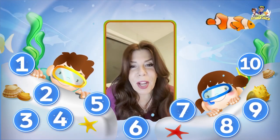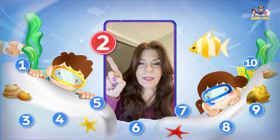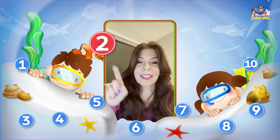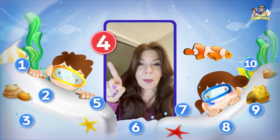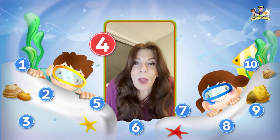Wow, great job. Can you do me a favor? Look at the number. Do you see it? What number is that? That's right — it's the number 2. Very good. What number is this? That's right — it's the number 4.